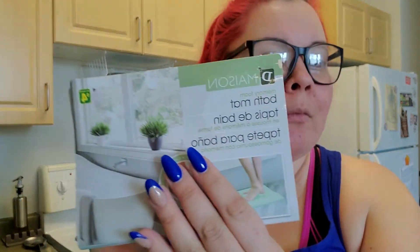Then I got this mat. I'm going to put this in front of my sink because I have hardwood floors now and I hand-wash my dishes, so this is really going to help with sore feet. It's one of those really cushiony memory foam ones. The laminate is a lot harder than the tile I used to have, which is kind of weird.